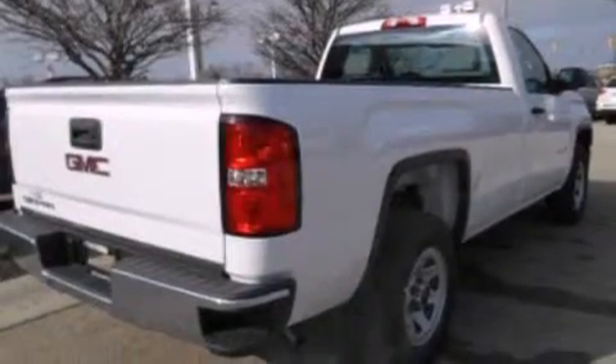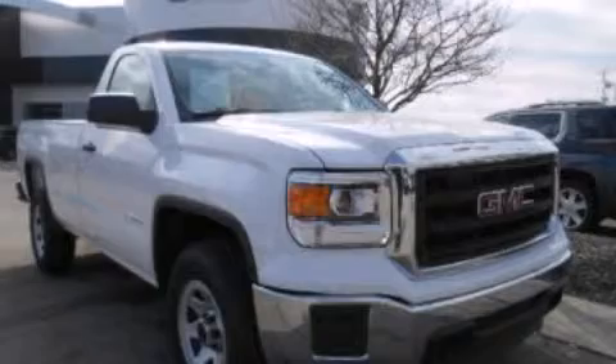An engine immobilizer theft deterrent system, dusk sensing headlights, a chrome grill, and a heavy duty suspension. This automobile won't last long at this price. Call and arrange a test drive now.